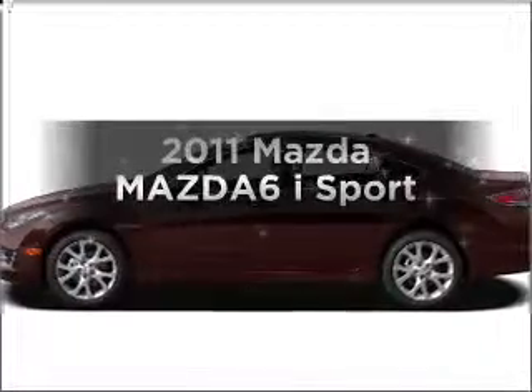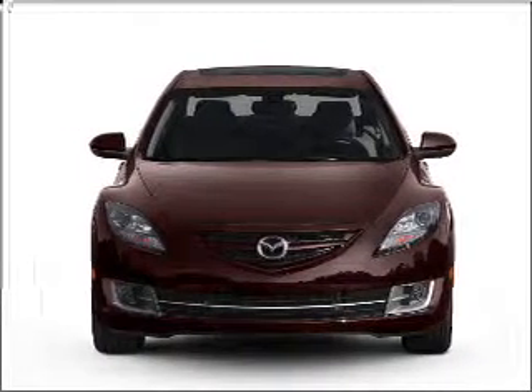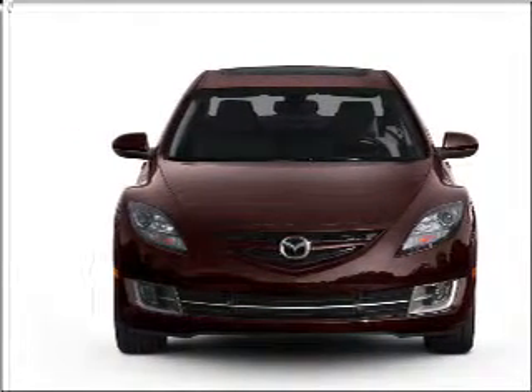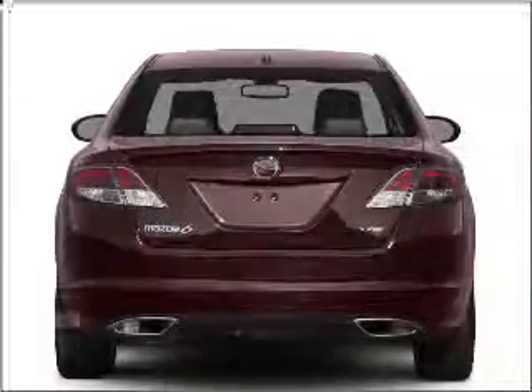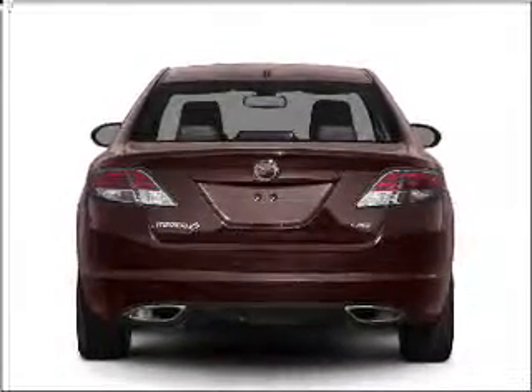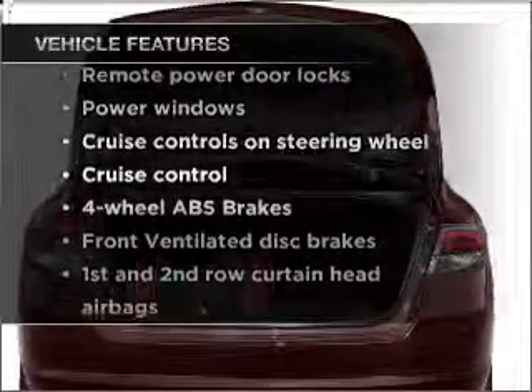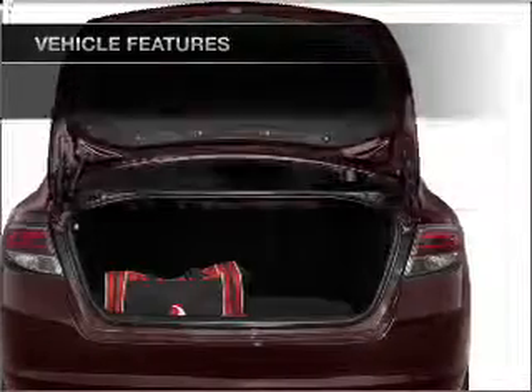Get noticed in this 2011 Mazda Mazda6. If you're looking for an automobile with great attributes, look no further. With an efficient four-cylinder engine connected to a smooth shifting transmission, the anti-lock braking system will help deliver you safely to your destination. With these notable features, you won't want to miss out on the opportunity to own this amazing ride.